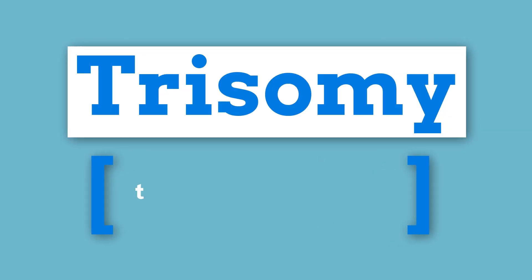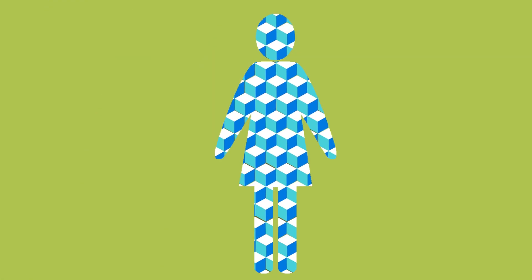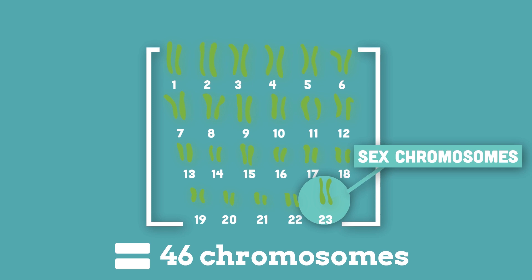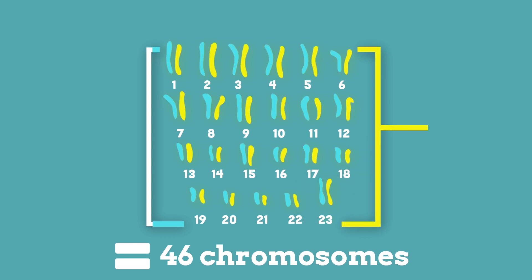Trisomy means three chromosomes. Chromosomes are like building blocks and contain all genetic information for an individual. Humans usually have 22 numbered pairs of chromosomes, plus a pair of sex chromosomes — 46 chromosomes in total. These chromosomes are inherited from their parents, 23 from each.